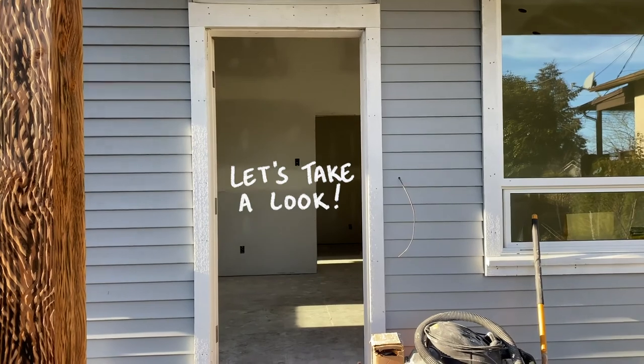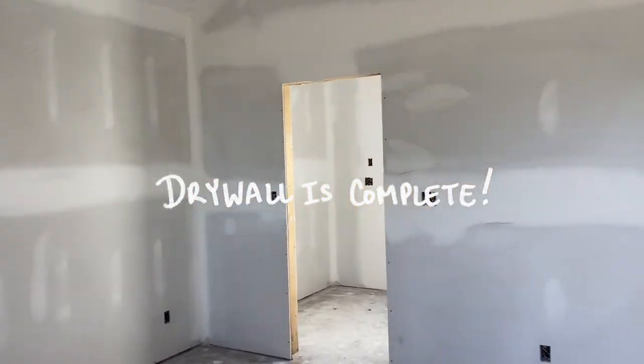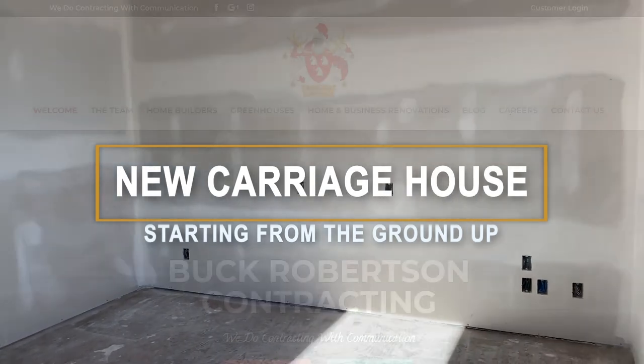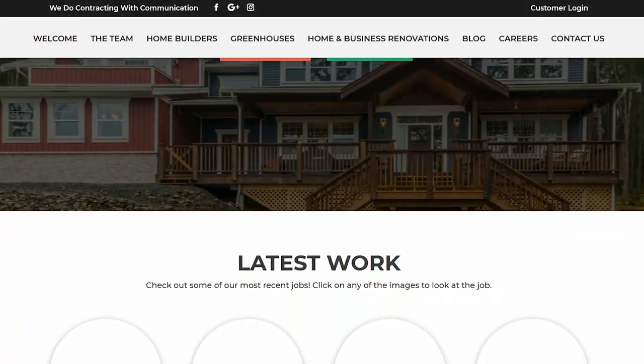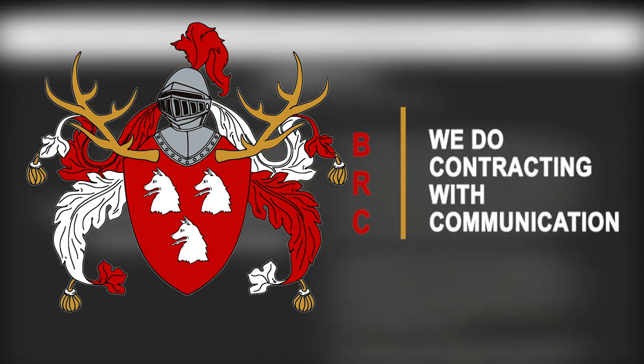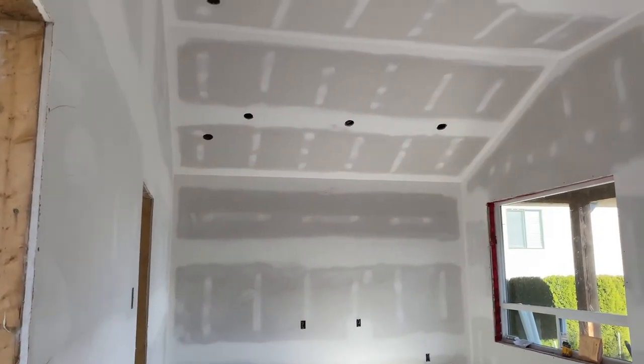Let's go inside and look at the fact that the drywall has started to be completed. As you can see the drywall is completed down here. It's kind of funny — at the beginning of the job I explained to the client that throughout the life cycle of the build, the space what you see inside the building kind of grows and shrinks throughout the process.